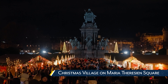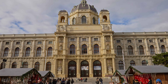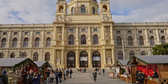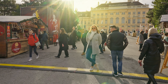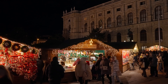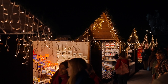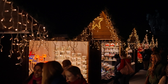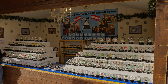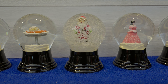Christmas Village on Maria Theresa Square. Once again, we were surrounded by the most beautiful backdrop for this market — this time surrounded by museums, as this market had a museum on each side at the front of the museum quarter itself. All of this architecture only added to the ambiance of an already magical market. Fun fact: the snow globe was invented in Austria, so we were happy to see plenty of options to pick one out as a souvenir.